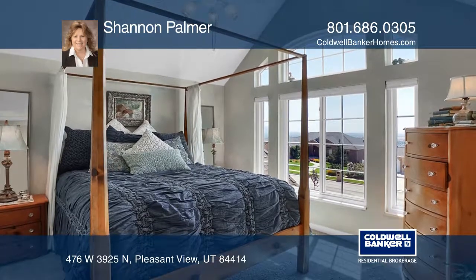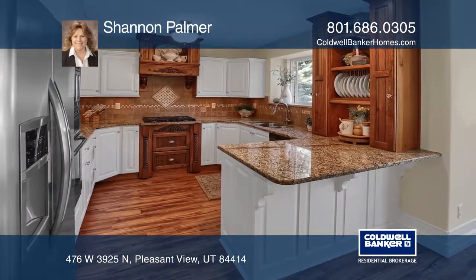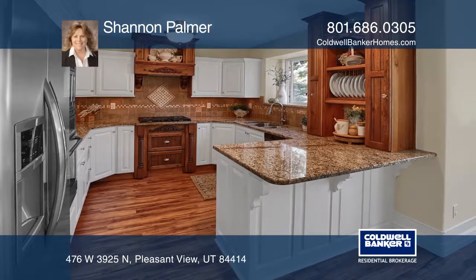It features an updated kitchen with granite countertops. There's a master ensuite with double sinks and a large walk-in closet.